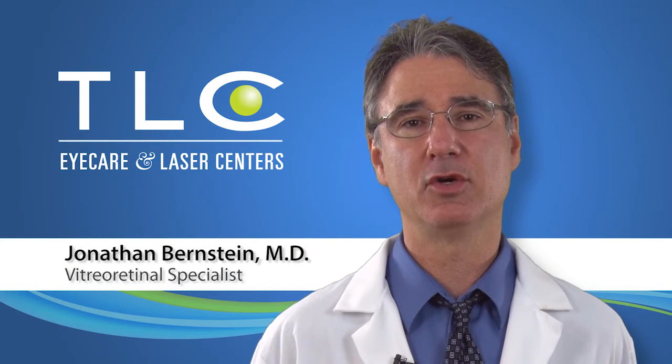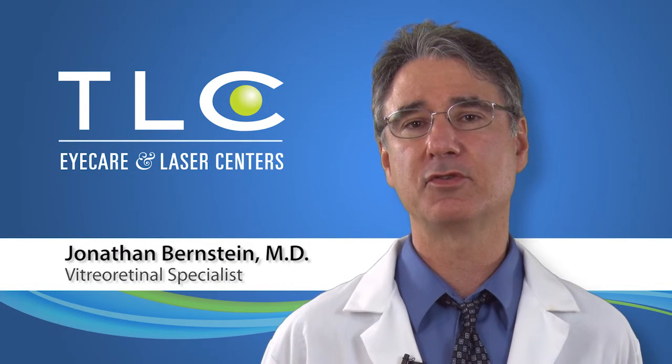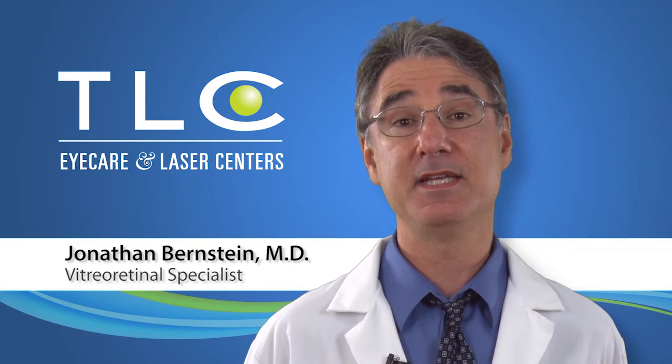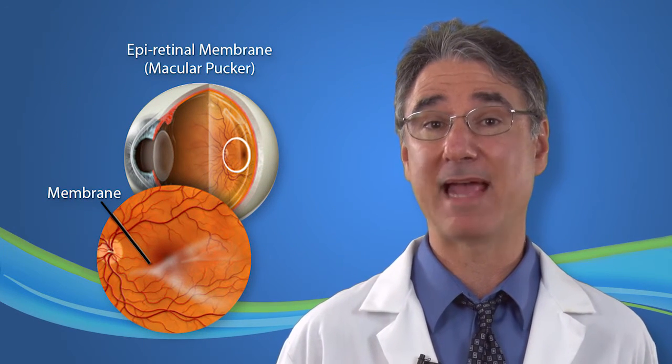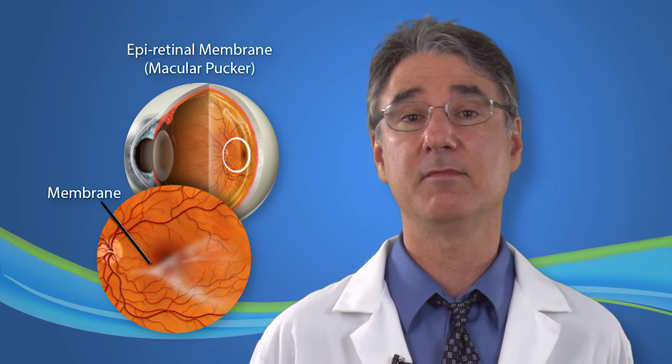An epiretinal membrane occurs when scar tissue forms on the surface of the retina. It typically occurs over the macular surface and is also referred to as a macular pucker or cellophane maculopathy.